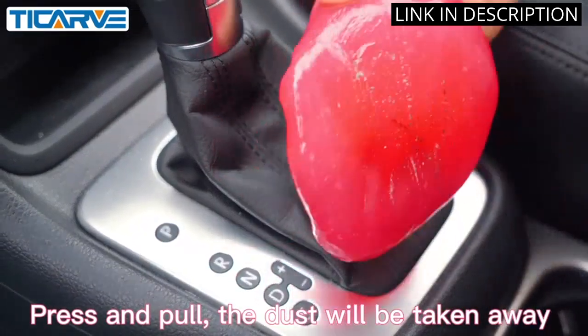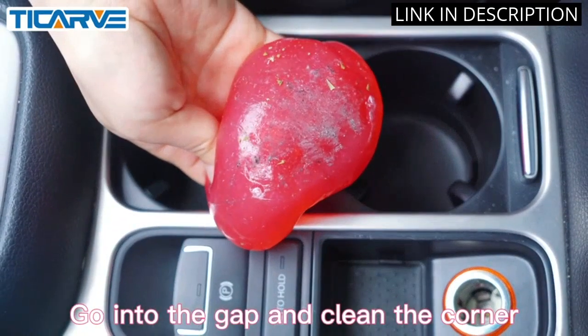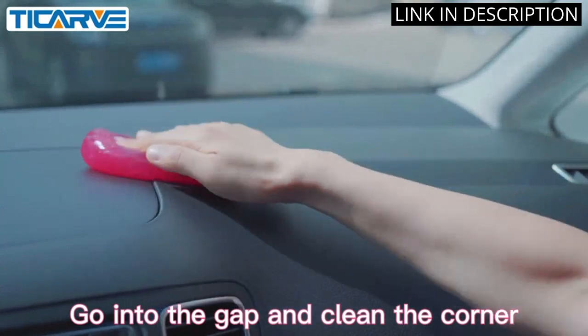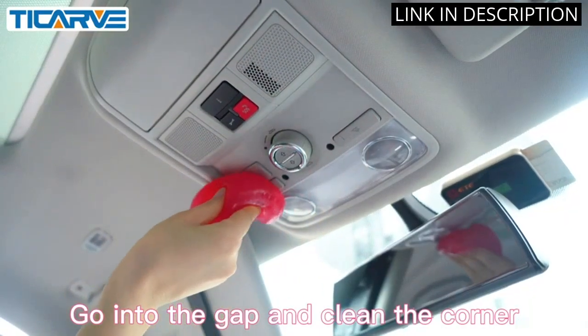Additionally, it works great as a keyboard cleaner as well. The rose scent is also a nice touch. Overall, I highly recommend the Ticarve Car Cleaning Gel Detailing Putty for anyone looking for an easy and efficient way to clean their car.